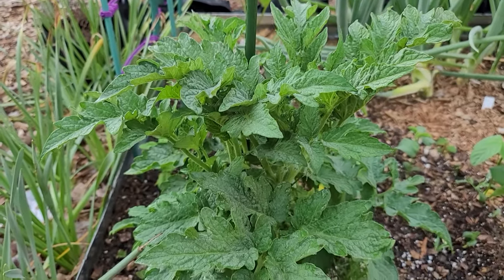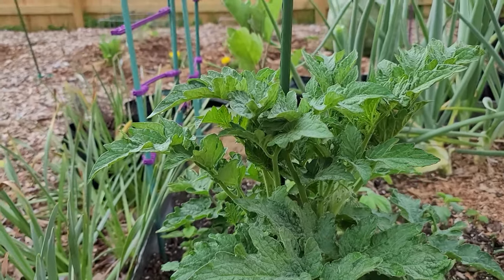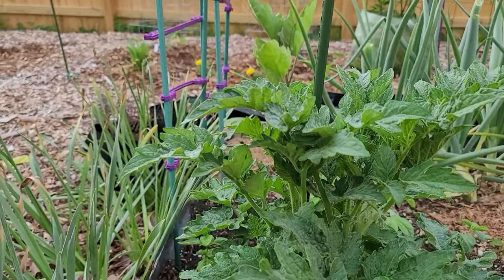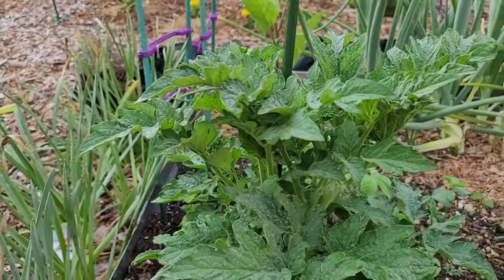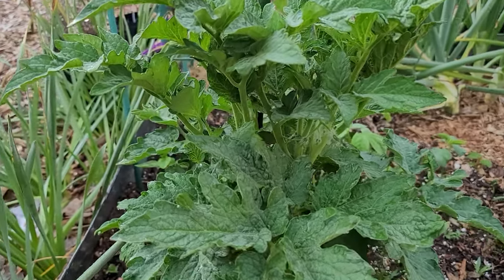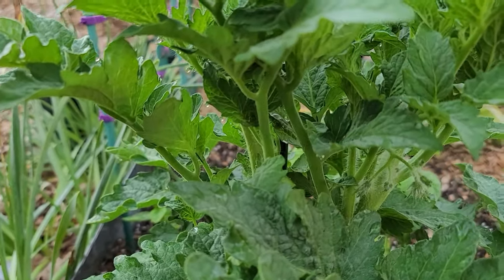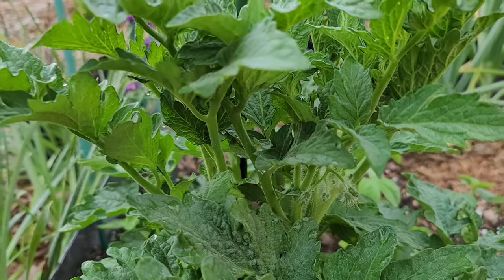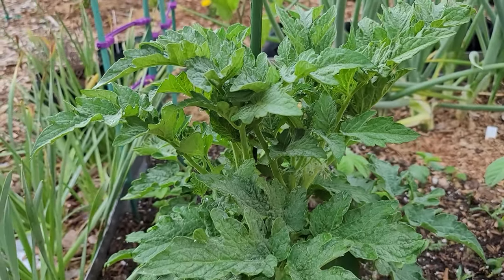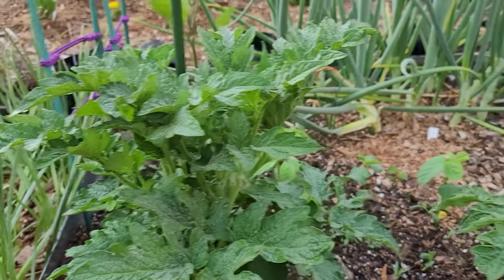Now this is Purple Rain - first time growing this one. It looks pretty nice, though it looks like it's started growing a little too much if there's such a thing. I do see some blossoms coming out - not sure if they're showing up on camera - but it should be interesting to see this one. It's supposed to have purple tomatoes and they're supposed to be nice and big.